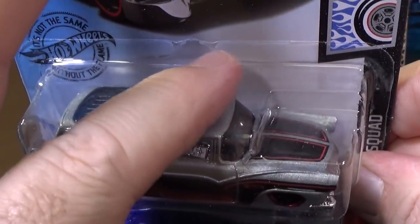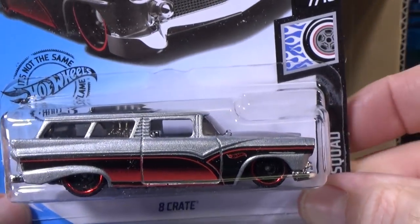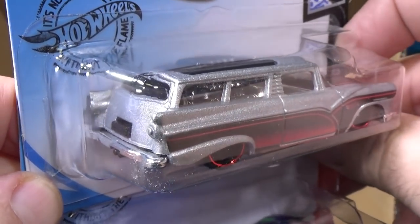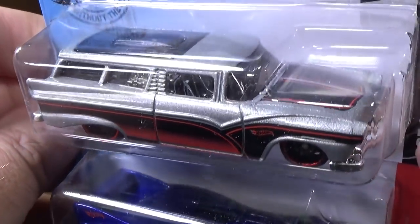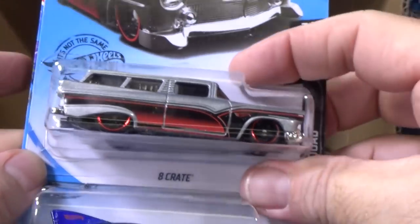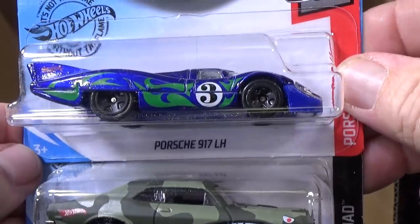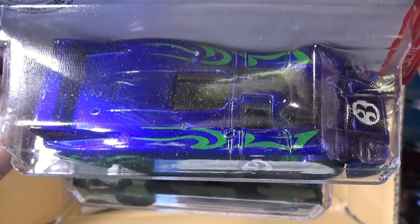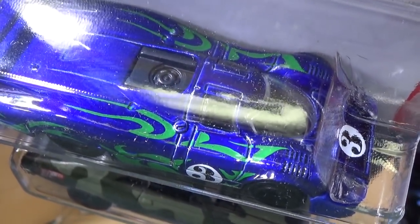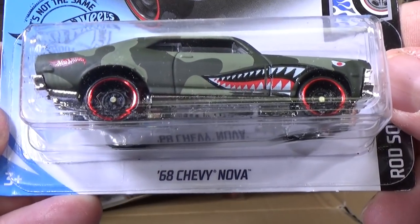That's why Mattel has so many cars — sometimes they give them a break for a while and then they come back. Eight Crate. Porsche 917 LH, second sample. I don't think I showed the top very well on the last pass, so there you have your green decorations continuing on the top.